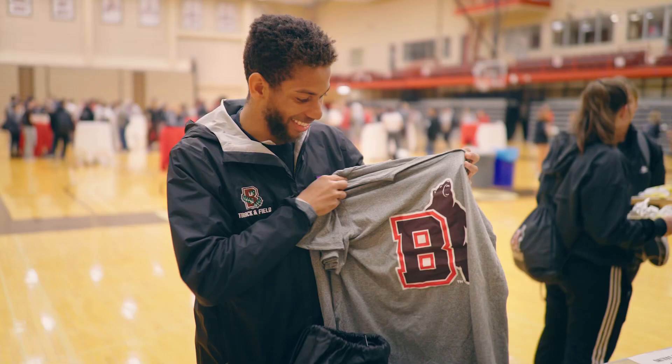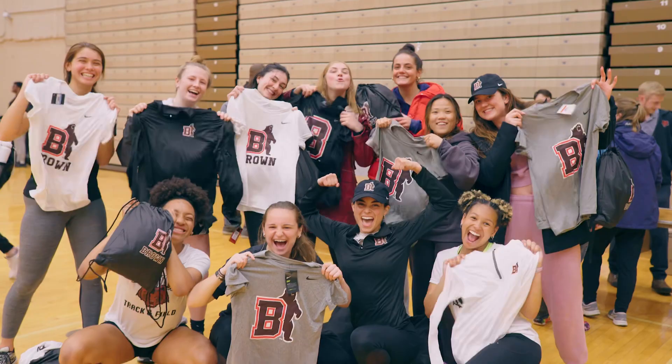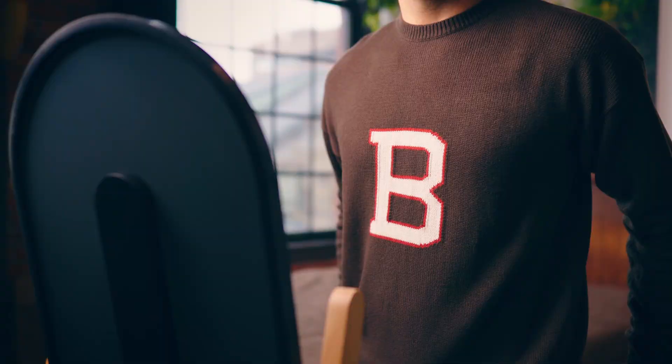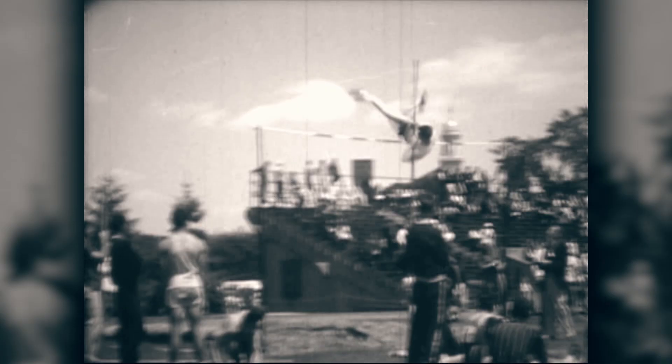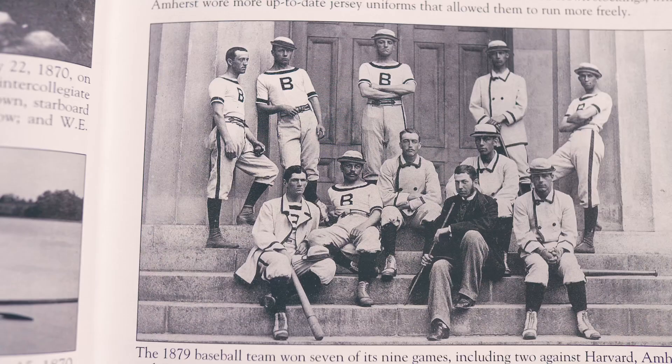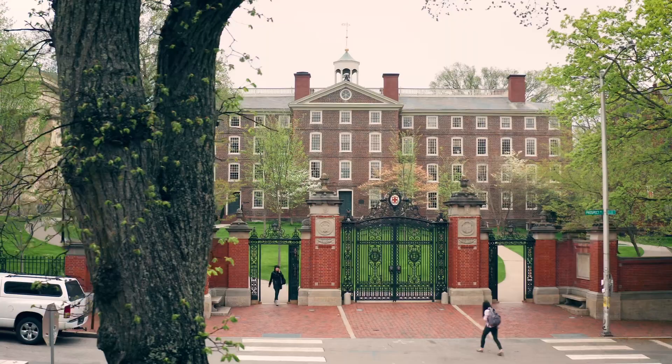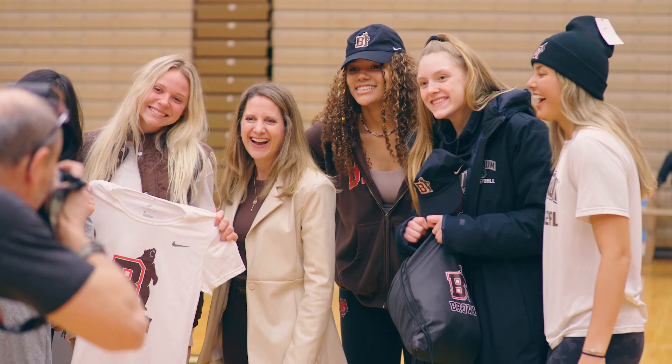First, we honor our long-standing history and tradition by bringing back the more traditional B, like the one you see on our letter sweaters. The Block B was worn by team members as far back as the 1890s and contains the primary colors of our university: brown, red, and white.